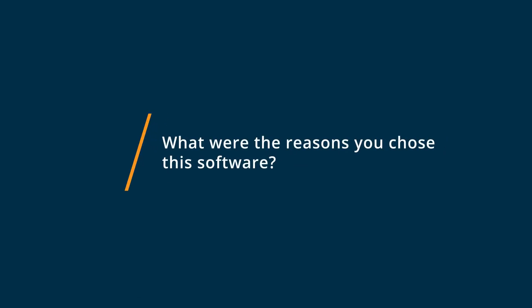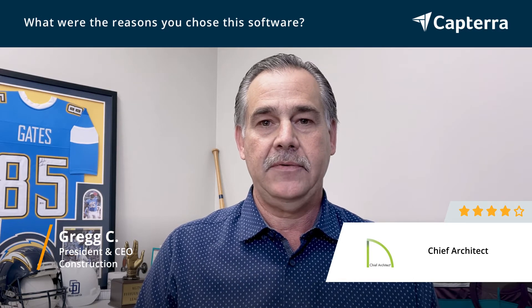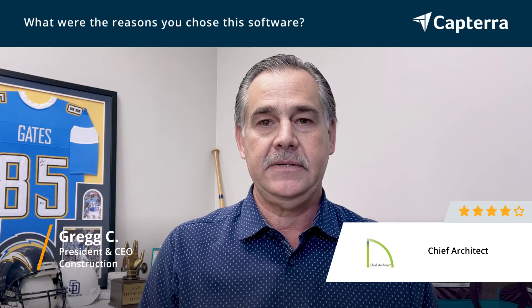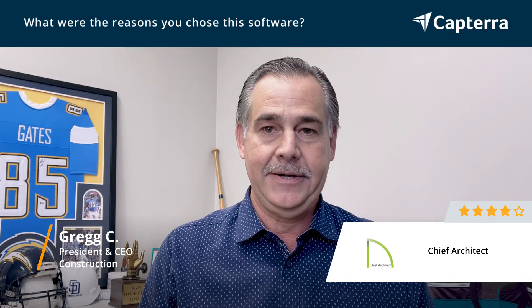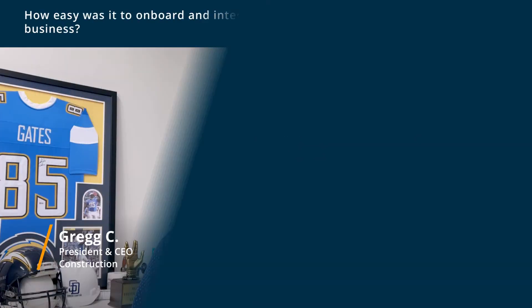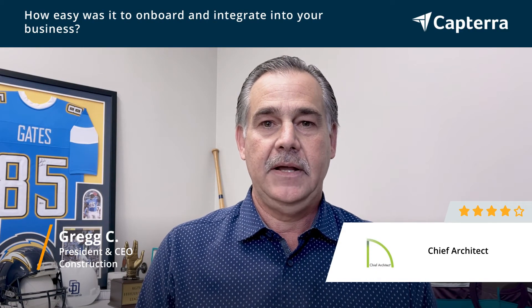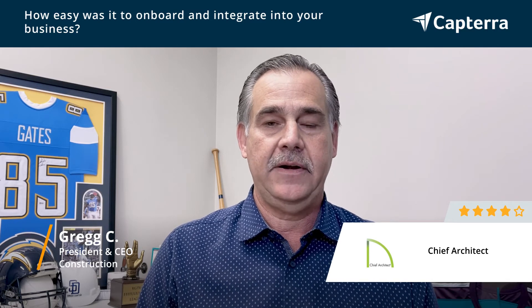We chose Chief Architect because it had a very easy learning curve. It was very powerful, with libraries of fixtures and finishes and the ability to do nice renderings. It was also easy to get started with because it came from another program called 3D Home Architect, which we were very familiar with.